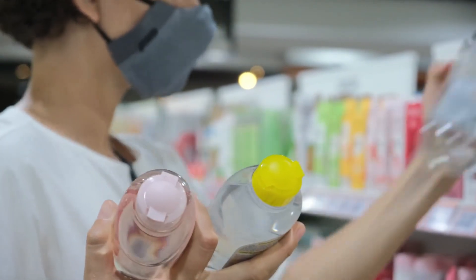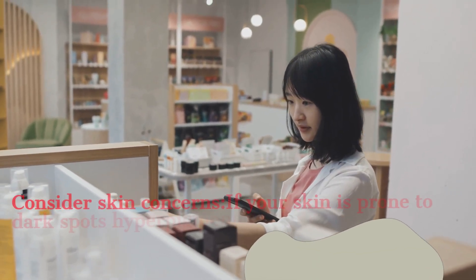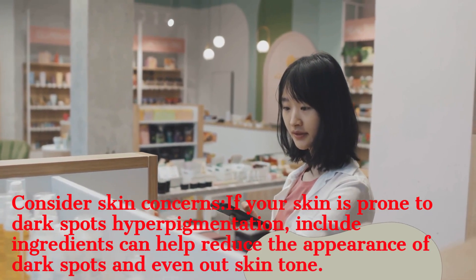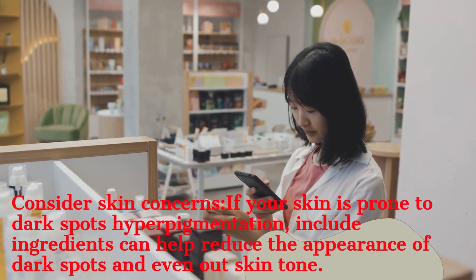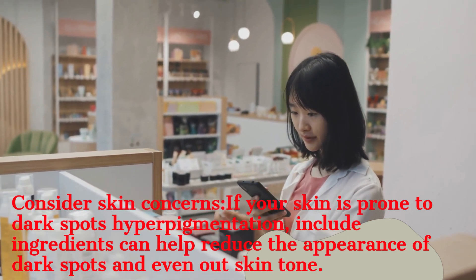The next point is your skin sensitivity. If your skin is very sensitive, look for ingredients that can soothe and calm the skin. It is also necessary to patch test to make sure that the ingredient suits your skin and doesn't harm your skin instead.